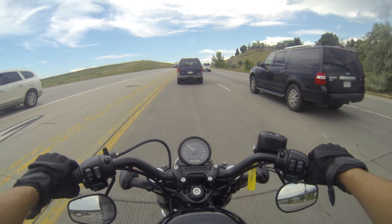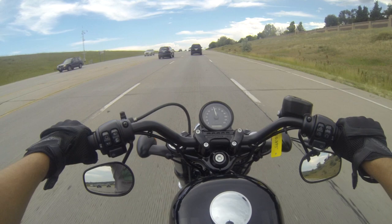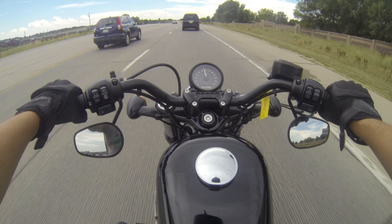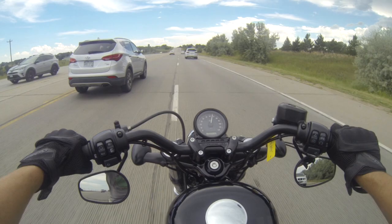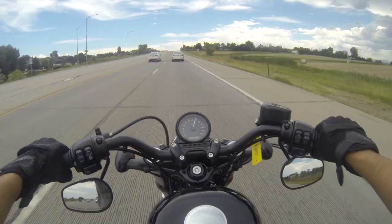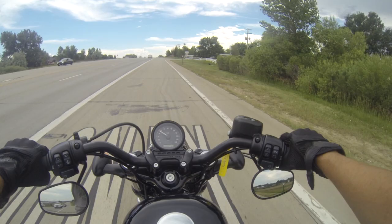And we cut out way too fast. Passing power — I think we're in third or fourth. It's got plenty of passing power. Not as much torque down low as I was expecting. We'll turn around here and then head back. These brakes are phenomenal.